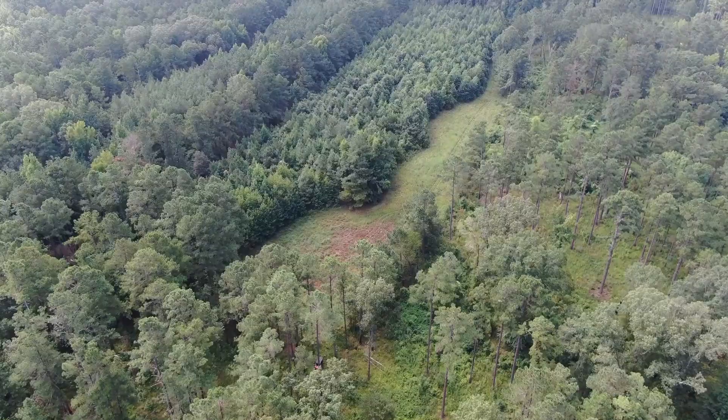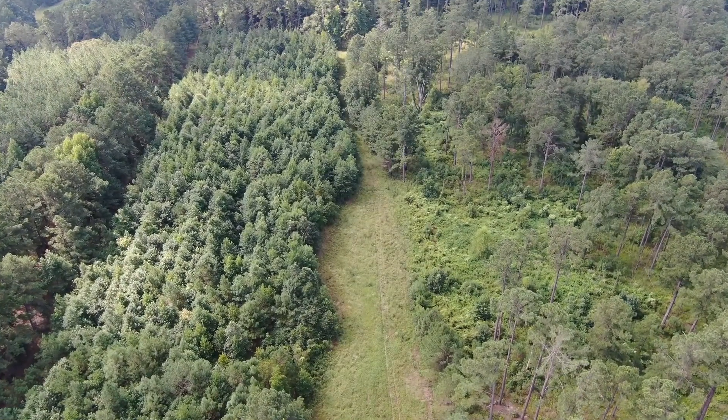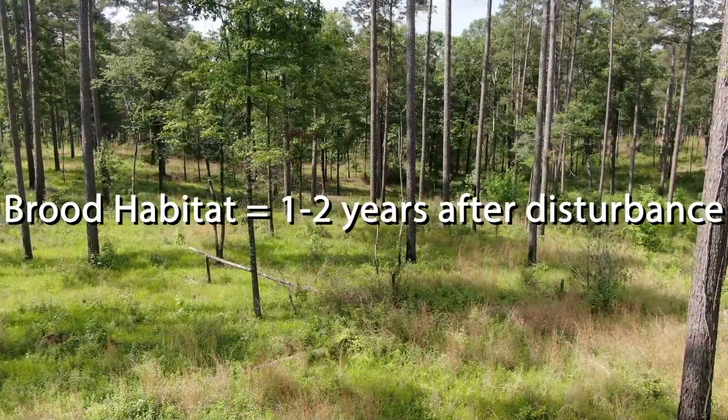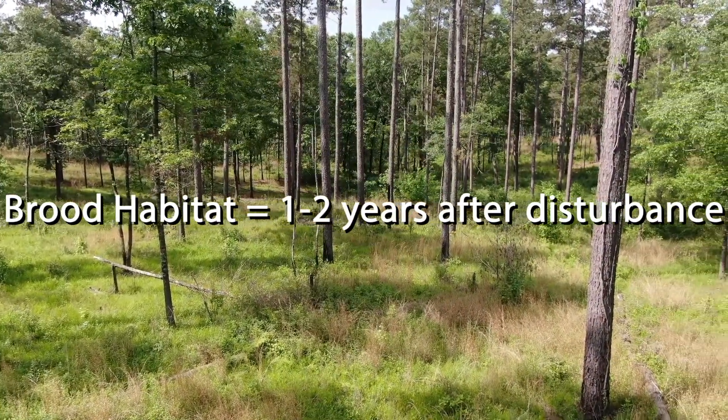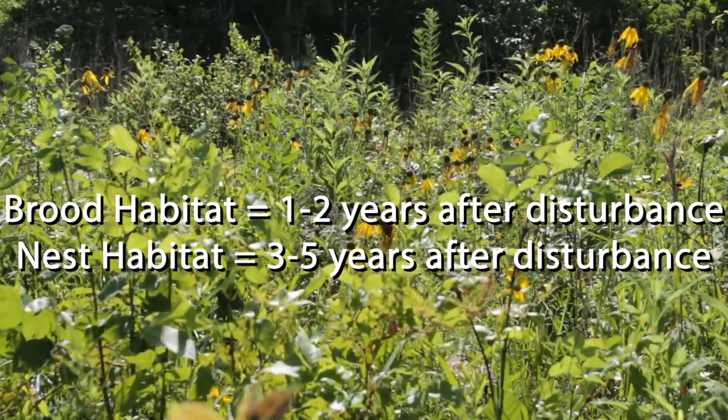The best turkey properties are going to be those places where you have a lot of different habitat types all intermingled amongst one another. Good brooding habitat usually comes a year or two after some sort of disturbance, whereas nesting habitat follows in the third or fourth year after a disturbance.